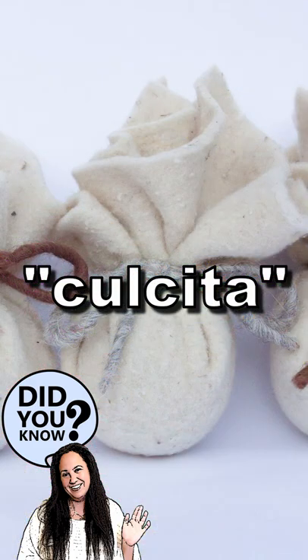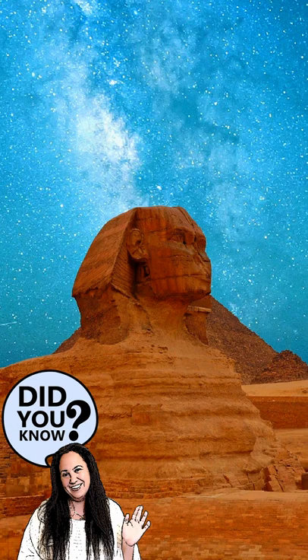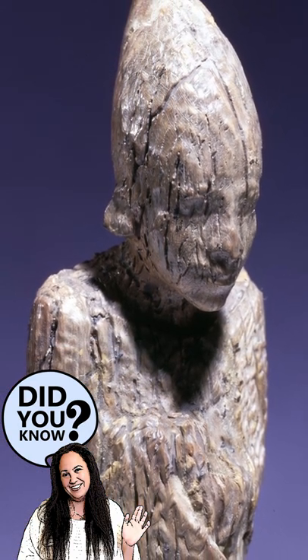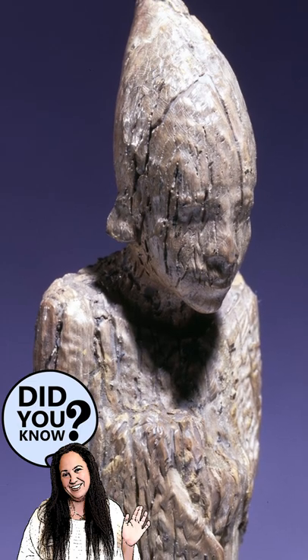One of the first depictions of quilting was discovered in Egypt. It is of an ivory figure of a pharaoh wearing quilted robes dating back to around 3400 BC.